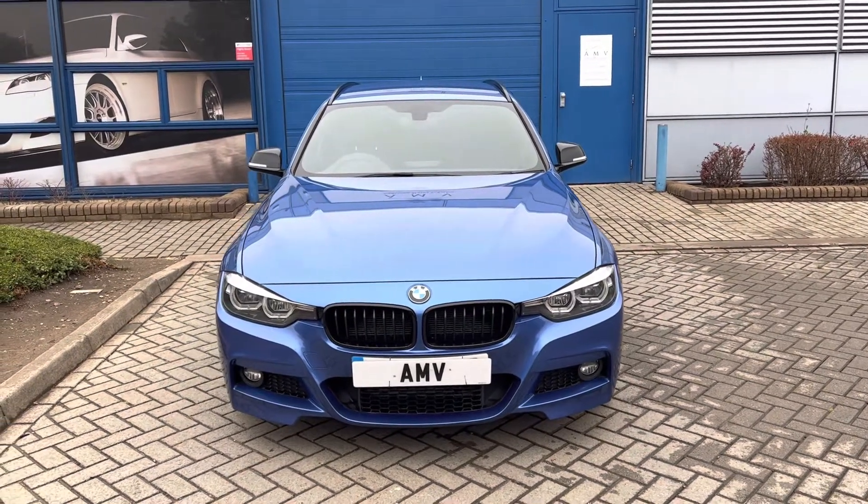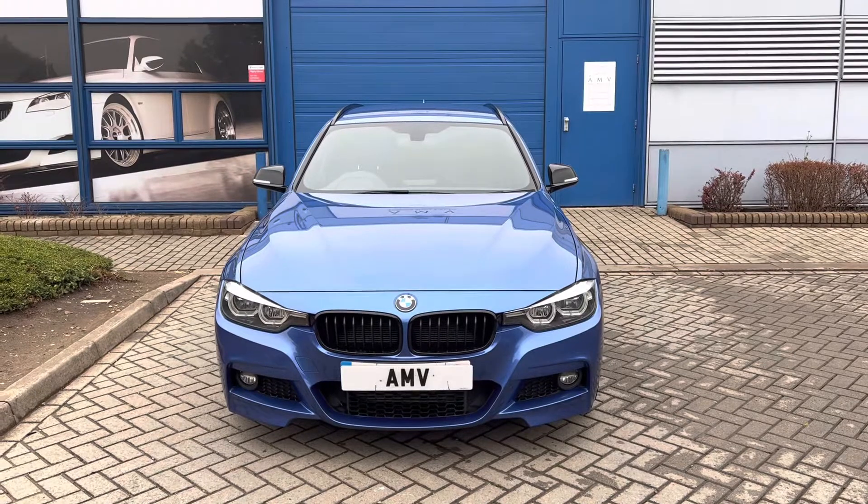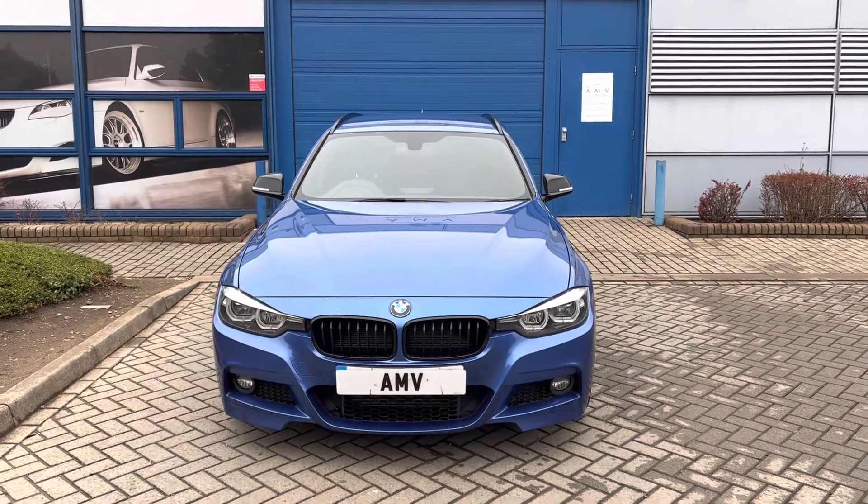Hi, this is Paul from Anderson Motor Vehicles. This is a video of our BMW 320 diesel M Sport Shadow Edition.